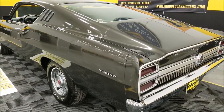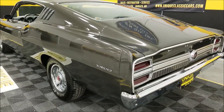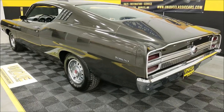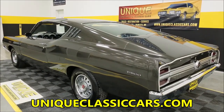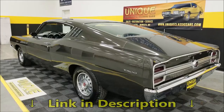I mentioned the 3:25 traction lock rear end — want to make sure I mention that once again. In the still pictures you can see the underside of this car, which is a pretty clean underside, as well as the engine bay and interior. Check out the still pictures at uniqueclassiccars.com.